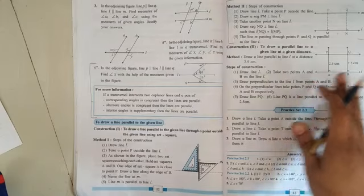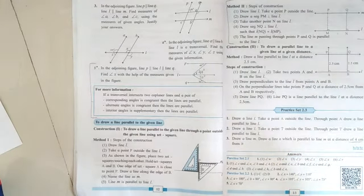If you want, you can still practice the second method as it will help you in the future and even while solving competitive exams.